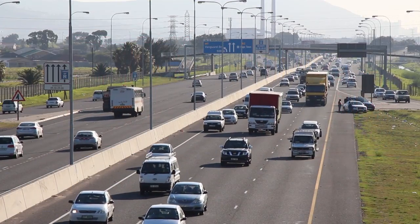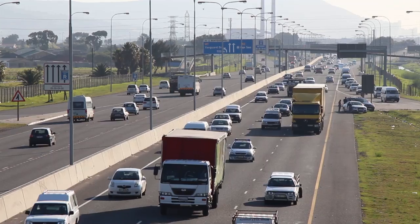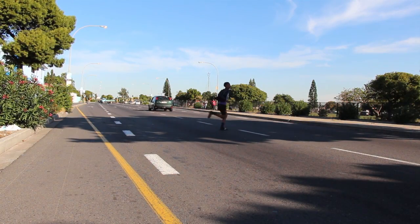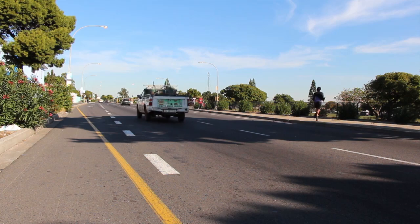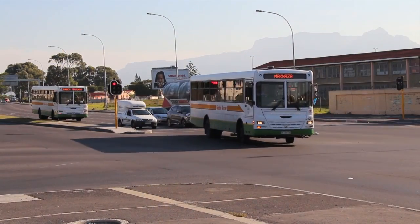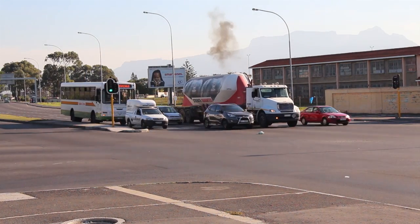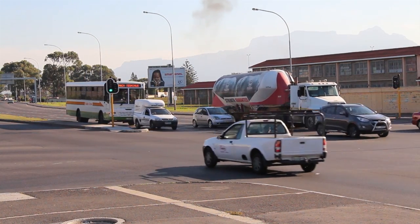South Africa is among the 10 countries worldwide with the highest number of road fatalities per year. The high incidence of traffic offences, including reckless driving and a general disregard for traffic laws, together with the low level of schooling necessary to obtain a driver's licence, might be contributing to these statistics.